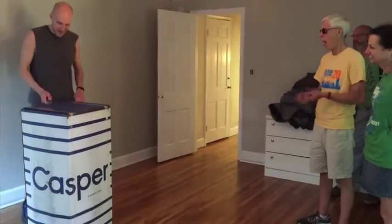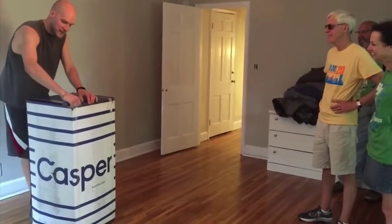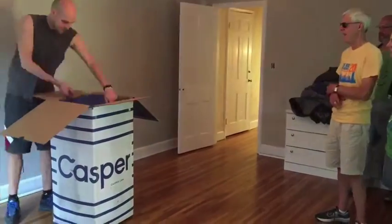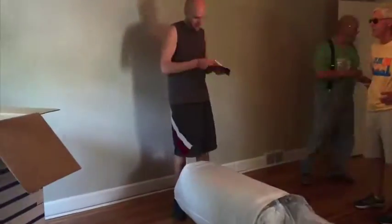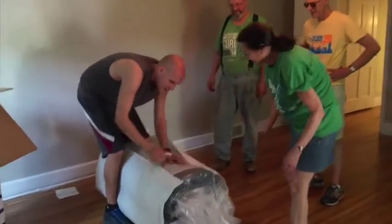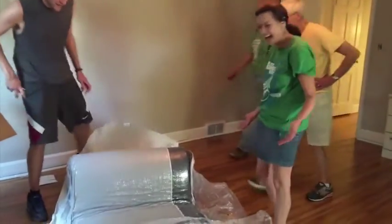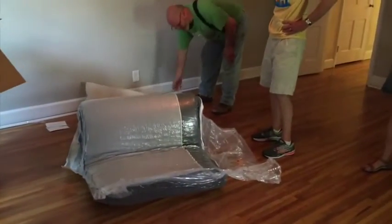Unboxing this bed — my entire family is here for it while helping me move today. I'm pretty curious how they got a bed inside this box. It's growing — this is way cool.